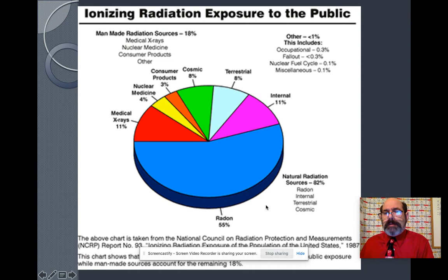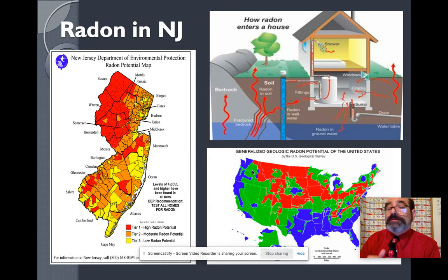Talking about dangerous radiation — where do we get our dangerous radiation from that causes cancer? Most of it comes from radon. Only a small amount comes from X-rays, and a very small amount from nuclear medicine. A tiny bit comes from nuclear products. 8% comes from outer space, 8% from the ground, and internal from us is 11%. Most of our radiation exposure comes from radon, so that's very important.